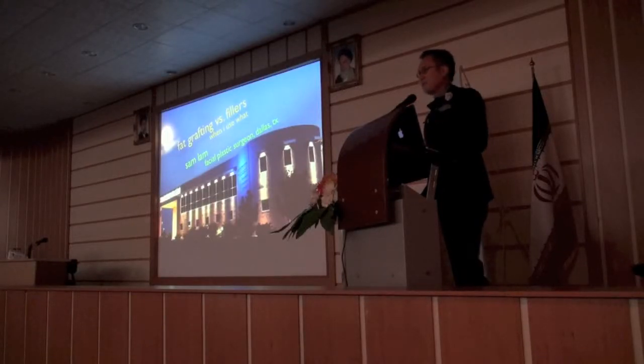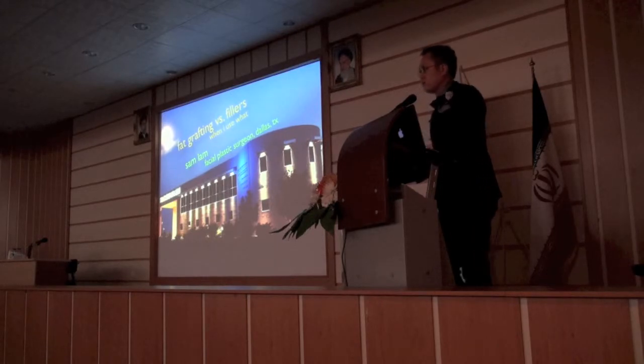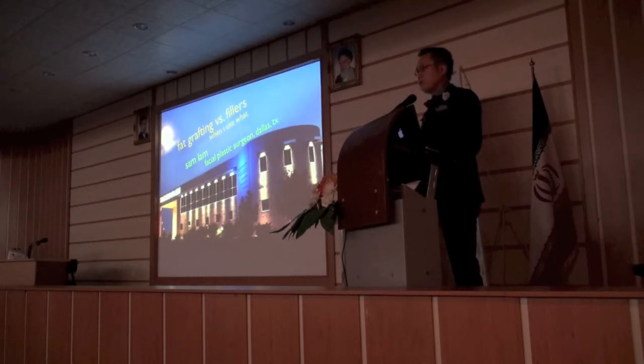Good morning. How are you doing? Thank you for inviting me to come to speak here in Tehran. I'm very honored to speak about this next subject. I hope some of you were in my lecture yesterday — it will be sort of a part two of it. Yesterday we focused on design and aesthetics, something you heard Jamal give a little bit of talk on in terms of the nose.